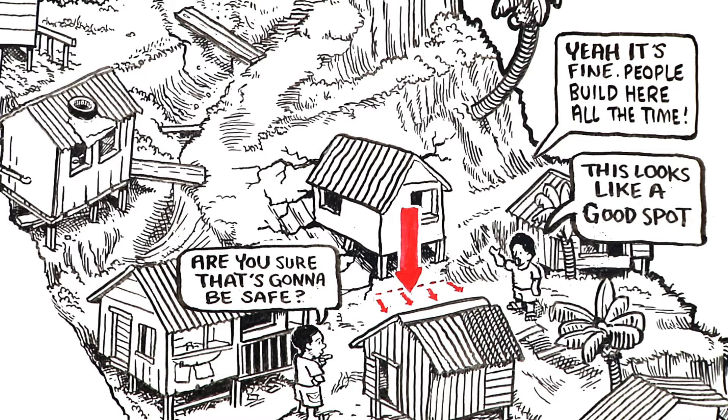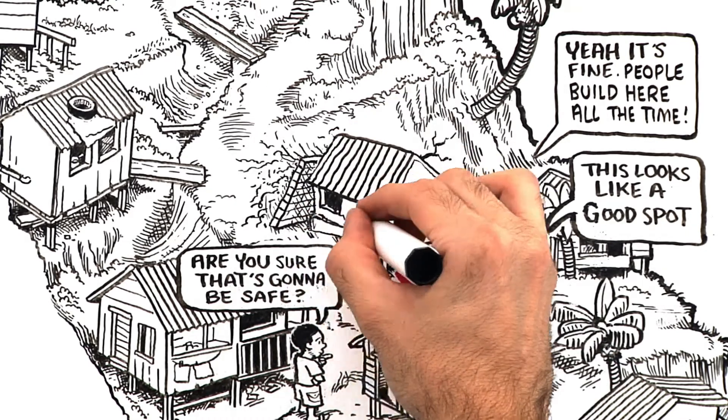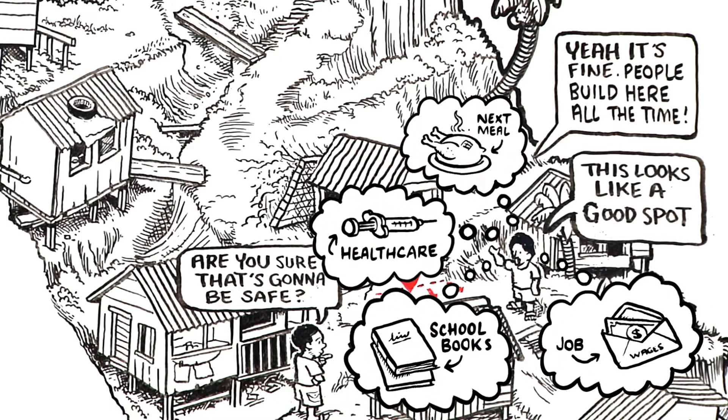People are aware of the landslide risks and sometimes build small retaining walls, although they often collapse. But generally, future risks are discounted because everyday struggles are more pressing.